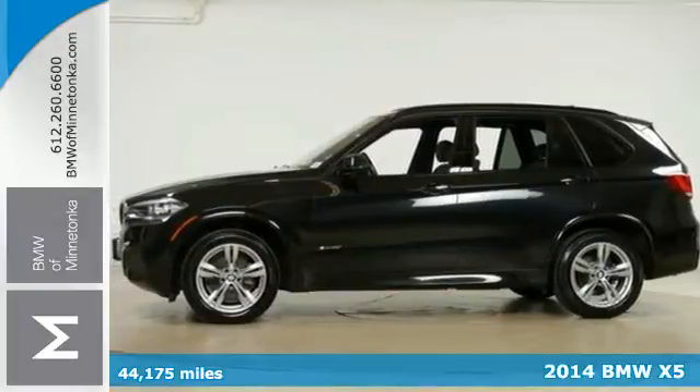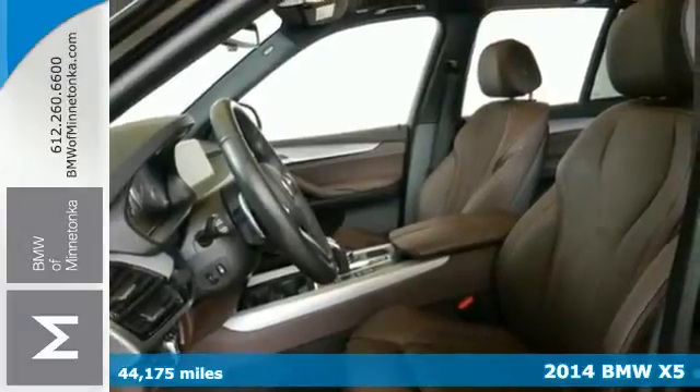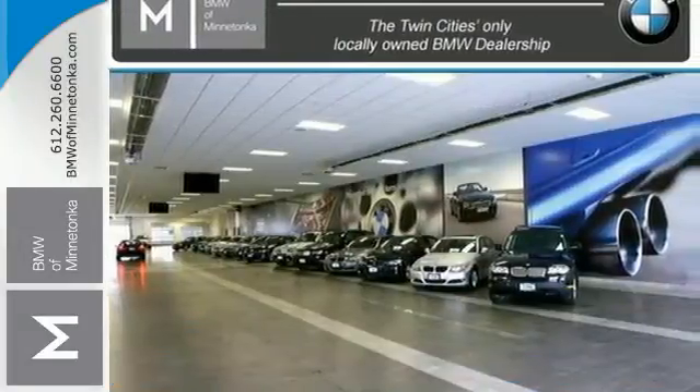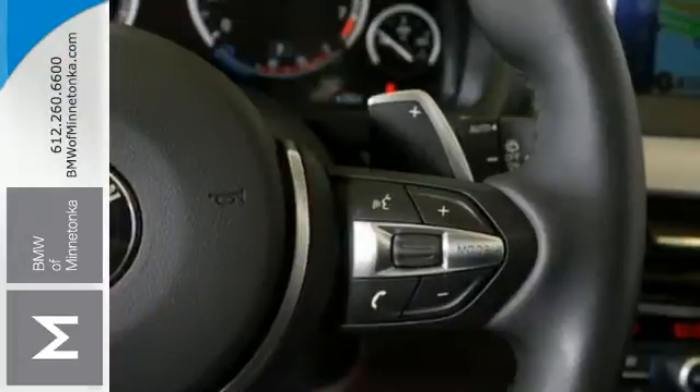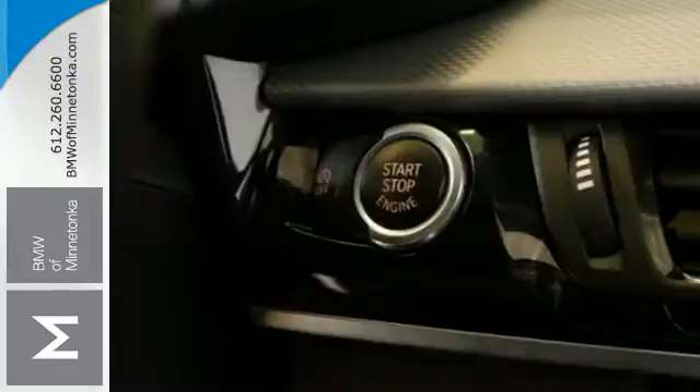Here's a 2014 BMW X5. Turn heads with the sleek and sporty design of this family-friendly SUV. Technology features like the driver memory seating, navigation system, power liftgate, and integrated garage door transmitter are included for your convenience.